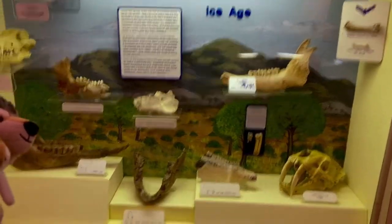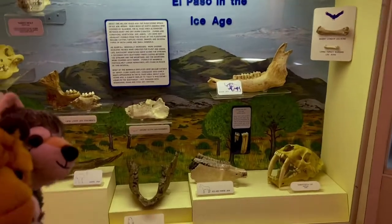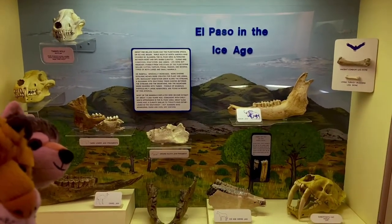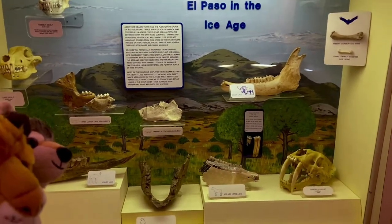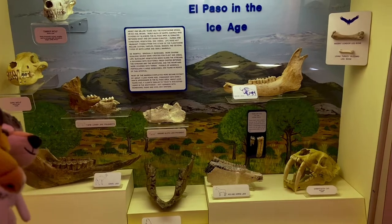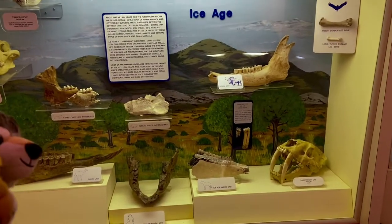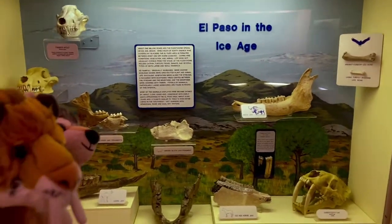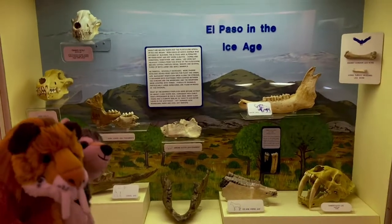We went through all of them and shared some information. But there's still more to explore. Just take a look at this — this is what El Paso was like during the Ice Age. These were all the animals found here in the El Paso area during the Ice Age: dire wolves, saber-toothed cats, ground sloths, bison, horses, camels, condors — they got it all out here. There's still more to explore, so let's go check it out.